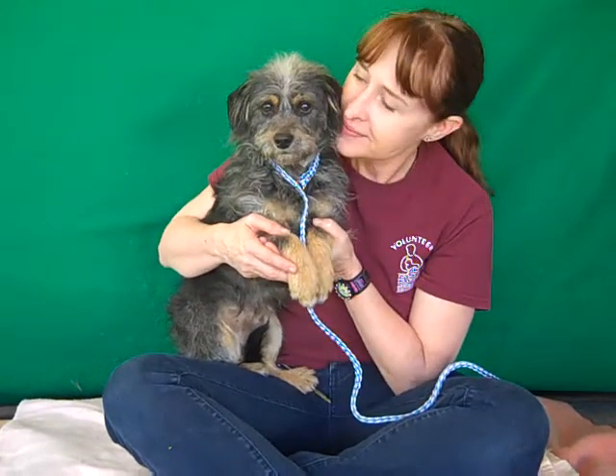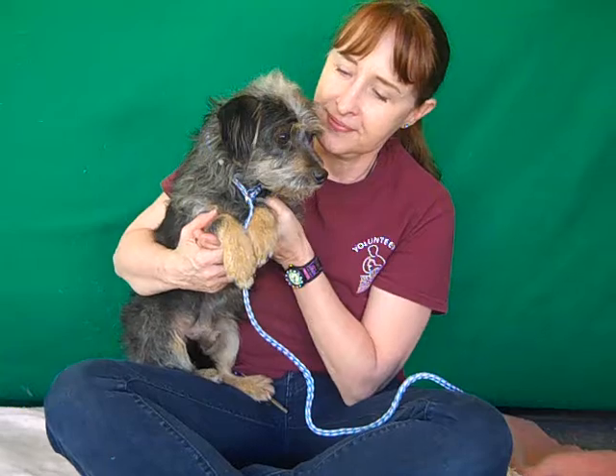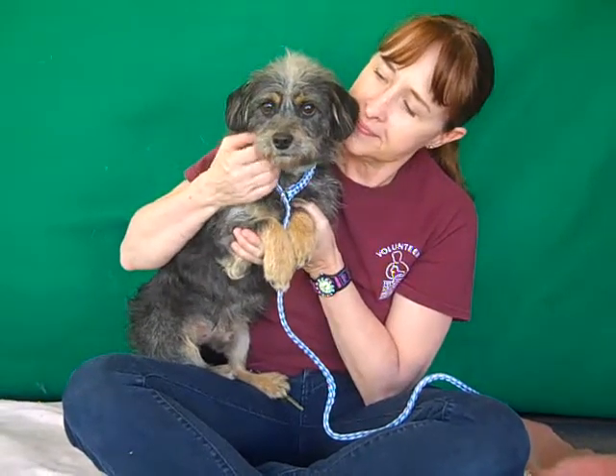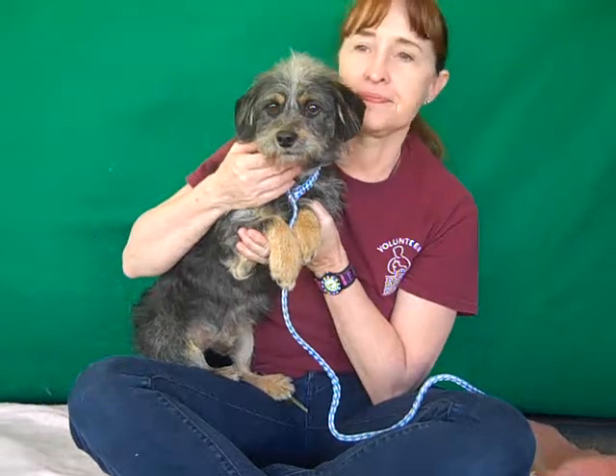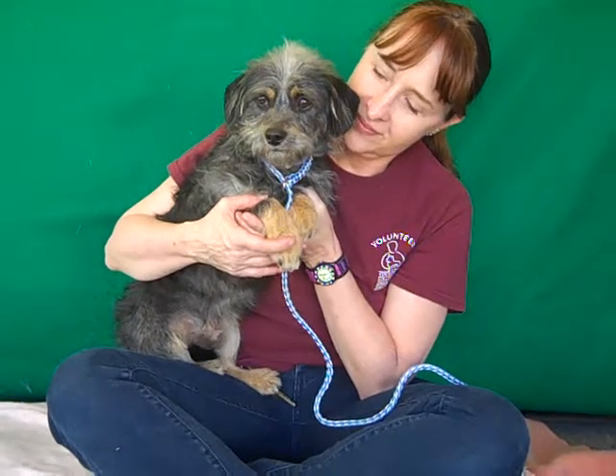This little guy's name is Shaggy, and Shaggy has definitely earned his name with the cutest little shaggy coat you've ever seen. His ID number is A4662670 and he is a terrier mix. We think he's about two years old. He came in as a stray December 22nd from La Puente, and he only weighs 12 pounds. As you can see, he's got the most adorable little tan booties on his front paws.